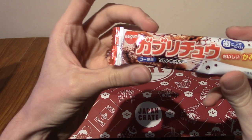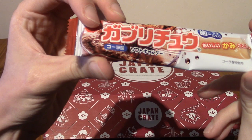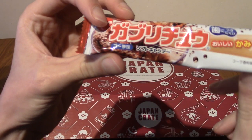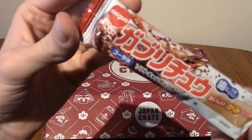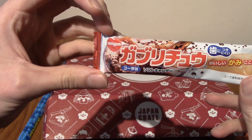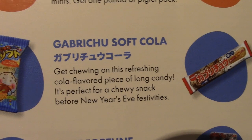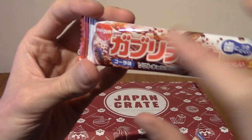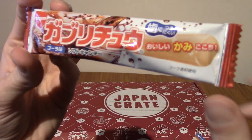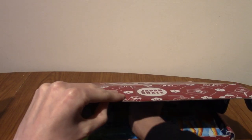Next we've got Gaburichu — and that says choco. It looks like a chocolate ice cream kind of thing. Actually, this is Gaburichu soft cola — I was wrong. I thought this looked like a chocolate lollipop, but it does kind of look like splashes of cola with a handle kind of thing. I thought I read choco on it but I was clearly wrong.